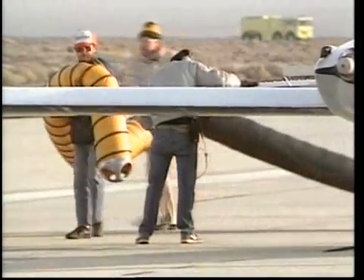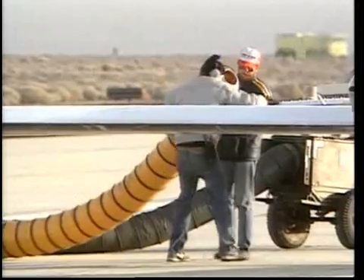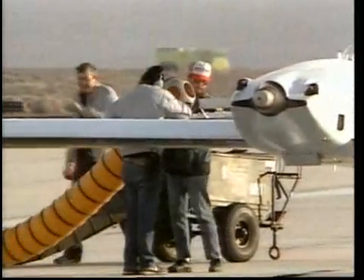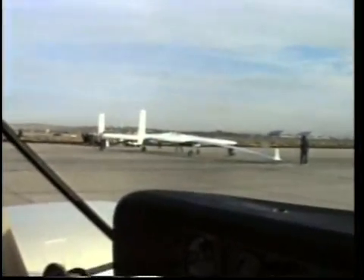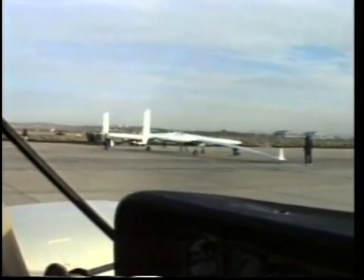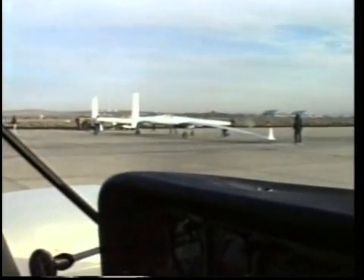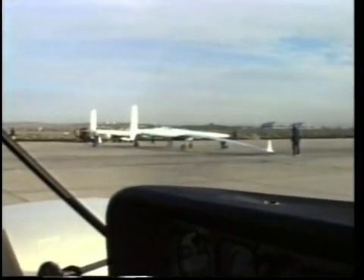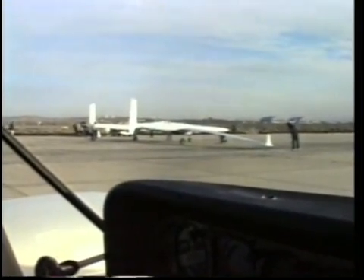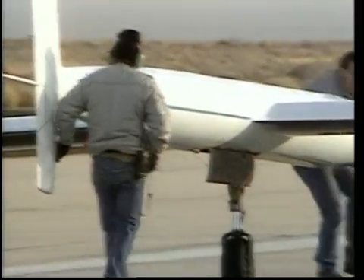7:30 a.m. at Edwards Air Force Base. The December morning is cold and ice keeps forming on the wings; they have to be continually defrosted. Voyager's designer Burt Rutan sits in his twin-engine Duchess with pilot Mike Melville. They will follow Voyager through takeoff and the first four hours of flight. At 8 a.m., Edwards Tower gives the all-clear. Takeoff speed is around 90 knots, and a speed of 100 knots is critical for Voyager to climb with the full-fuel load.